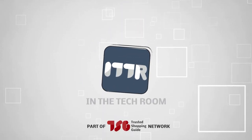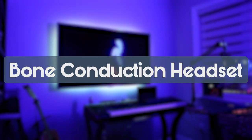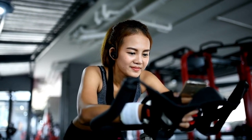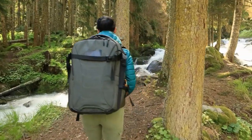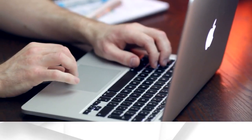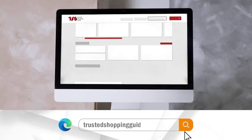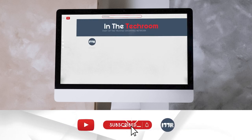Welcome back — we're TrustedShoppingGuide.com and today we are in the tech room. In this video we'll be sharing with you our best bone conduction headsets. Whether you're hitting the gym, exploring the outdoors, or seeking a futuristic audio experience, bone conduction headsets are your gateway to a whole new world of sensory delight. There are timestamps and direct links to all the products in the description below. Be sure to visit our website at TrustedShoppingGuide.com for more of our research, or alternatively subscribe to this channel for regular updates.